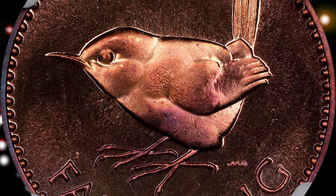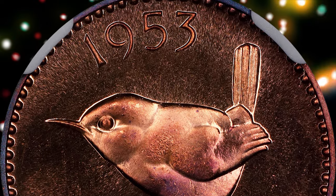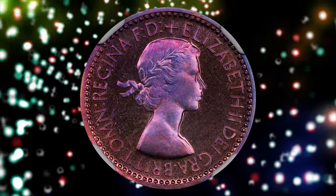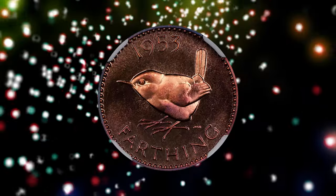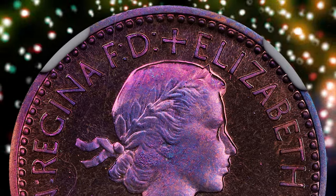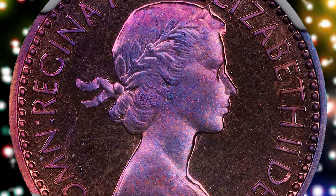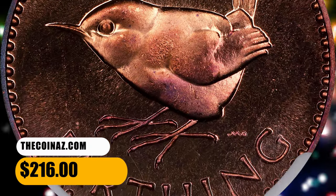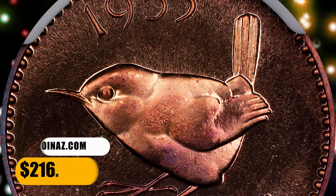PR66 indicates a coin in excellent, 66, condition. Red and Brown refers to the color of the coin — in this case, it means the coin still retains some of its original red coloration along with some brown toning, which is common for older copper coins. This one displays attractive neon blue and pinkish hues as well. It was sold for $216 on October 20, 2023.